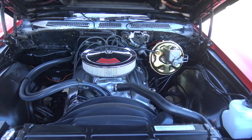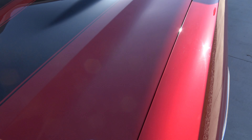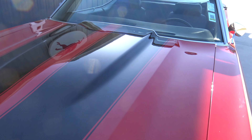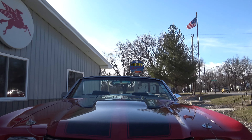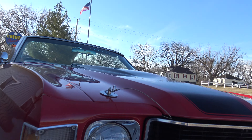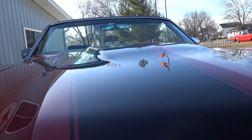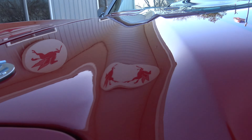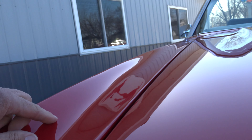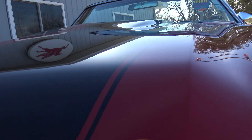Under the hood is a freaking sleeper. It's a numbers matching 307, two barrel car from the factory, that the previous owner had completely built. The built 307 is now cammed up a little bit, and this son of a gun will spoil the tires and do everything you want it to do. I've asked three times, are you sure that's a 307? Because when you drive it, it roasts the tires and it's quick. The dual exhaust on this thing makes it sound like a big block to me. It's a numbers matching 307, built up, and backed by a four-speed automatic transmission. This thing goes down the road awesome.